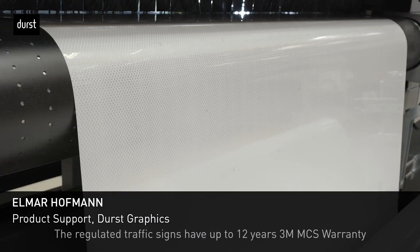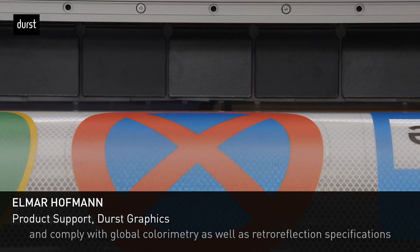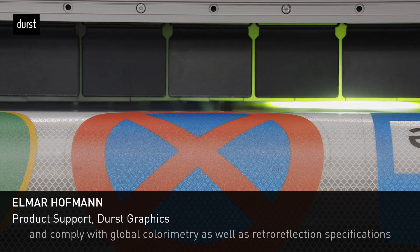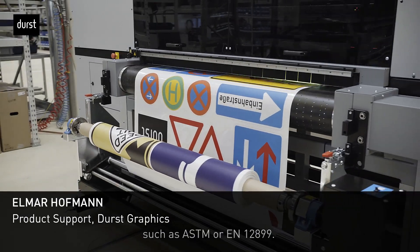The regulated traffic signs have up to 12 years 3M MCS warranty and comply with global color arithmetry as well as retro reflection specifications like ESDM or EN 12899.